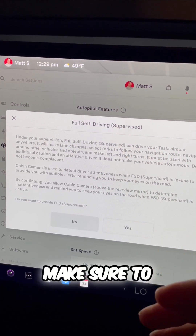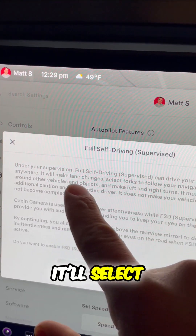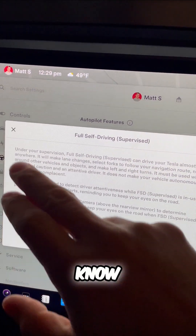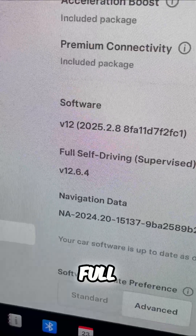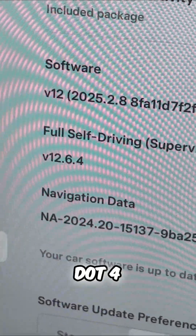You have to make sure to always monitor the road. It'll select forks in the road to follow your navigation route, and it will actually park for you. This is included as a software download — you can see full self-driving version 12.6.4.